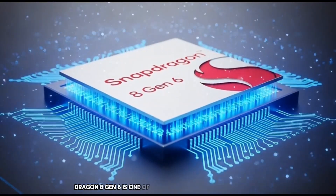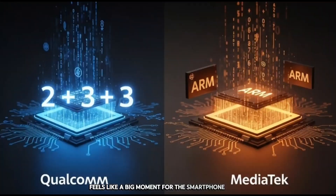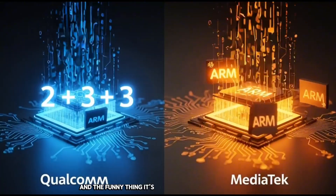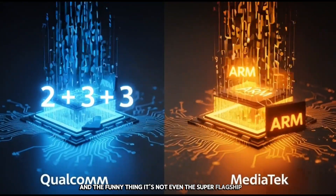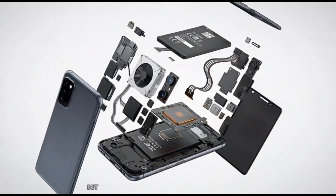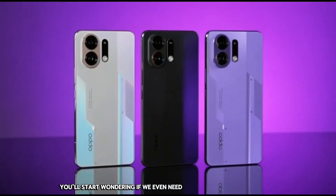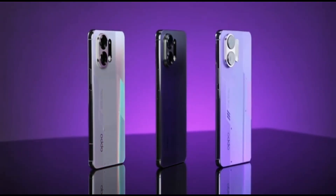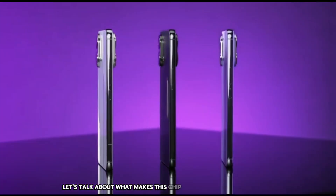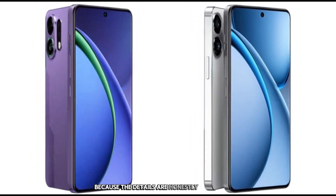Snapdragon 8 Gen 6 is one of those chip upgrades that honestly feels like a big moment for the smartphone world. And the funny thing? It's not even the super flagship chip — it's meant for phones around $550. But when you hear what this thing is packing inside, you'll start wondering if we even need $1,000 phones anymore. So let's talk about what makes this chip special, in very simple English, because the details are honestly mind-blowing.